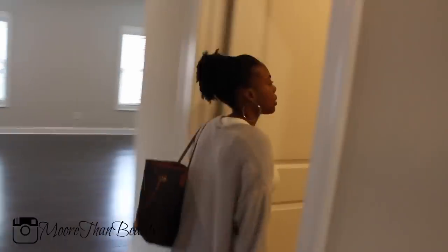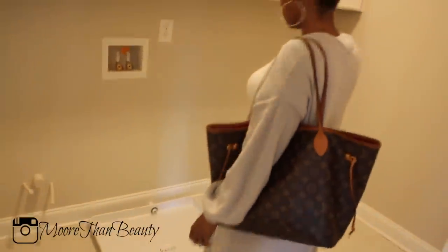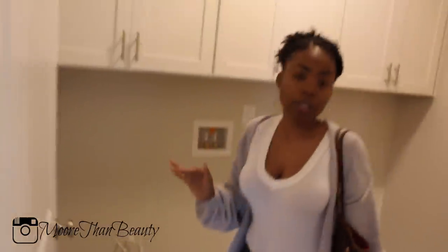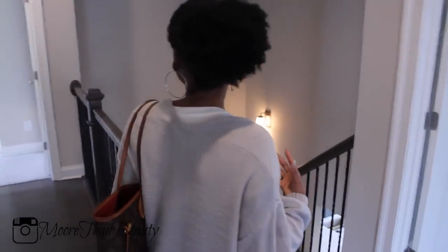The laundry room is on the second floor. I love the cabinets. The dryer goes there, the washer goes there. I'm going to get a utility sink put in here — that's going to be within the first month of moving in. So that's the whole entire upstairs. There's also an attic up there.